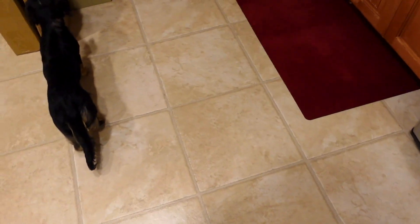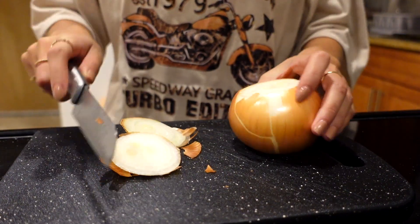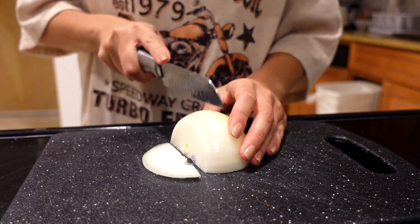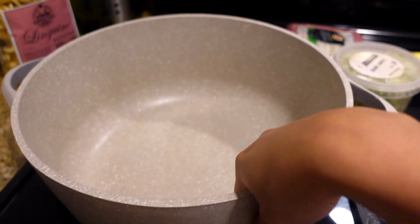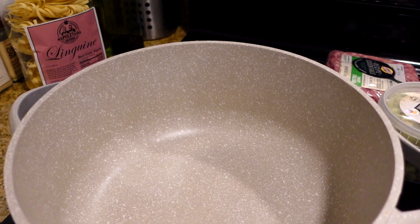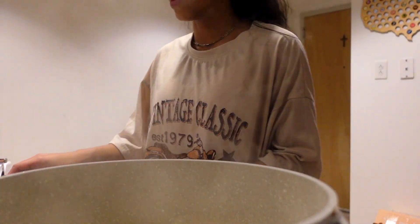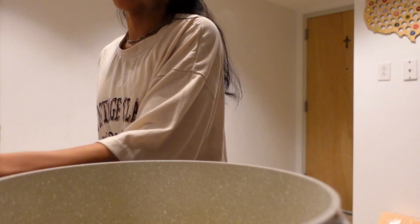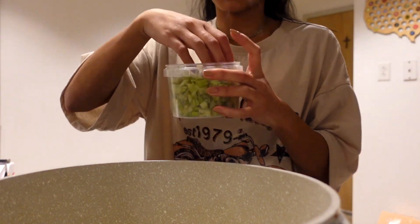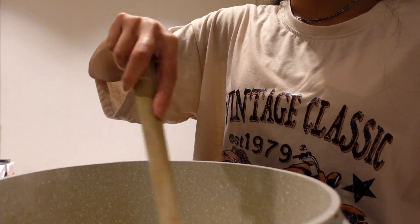First we're going to cut up the onions. I'm using a big pan. We're going to use three tablespoons of butter melted in the pan, then add the onion, celery, and some salt, and saute that together. The butter is melted — putting in the onions and eyeballing the celery. We're going to saute this for about three minutes until the onions are slightly translucent.